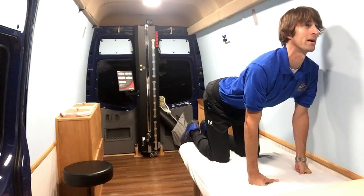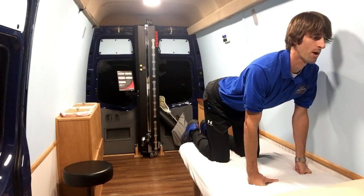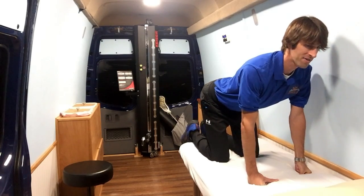Drop your belly down towards the floor, take a big deep breath in. Aim for about 10 to 15 repetitions.